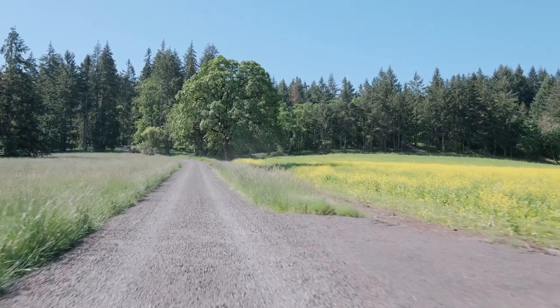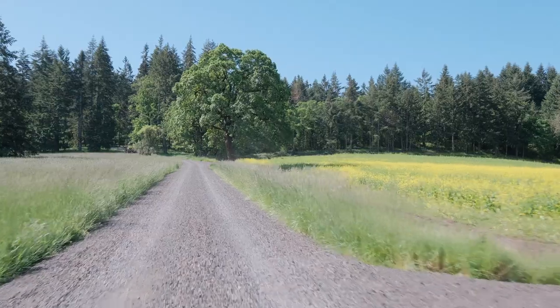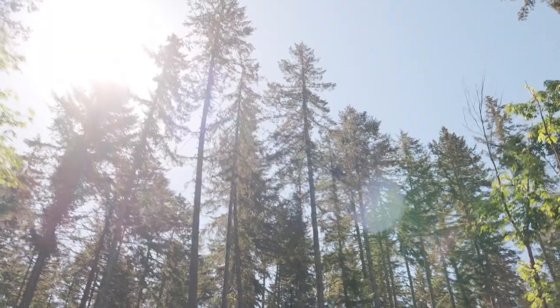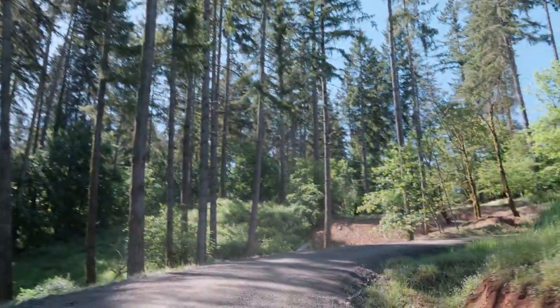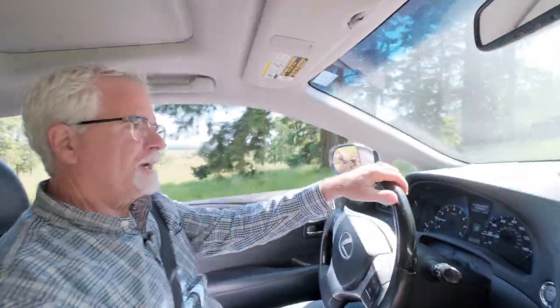As I drive up here, winding up the hillside across this farmland, it's such a beautiful drive. I can just feel your cares from the day just kind of melting off your shoulders.